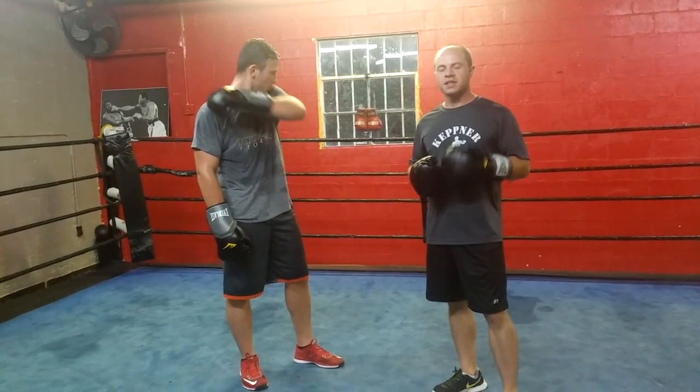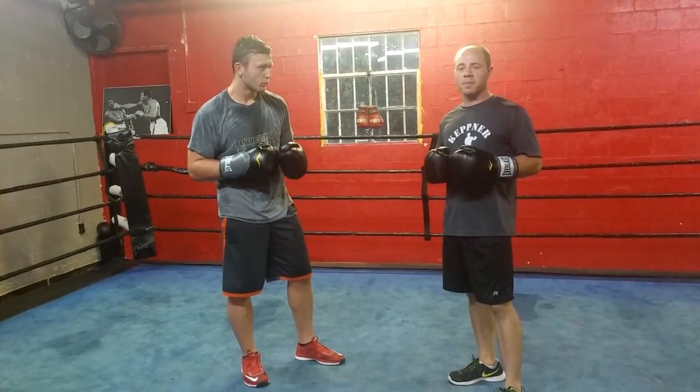My name is Keith Kepner with Kepner Boxing. I specialize in making people better at the art of boxing and making them in better condition. In this video I'm going to talk about two strategies for a short boxer against a long boxer.